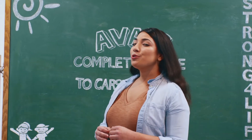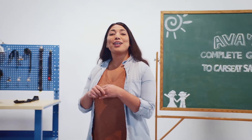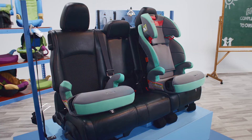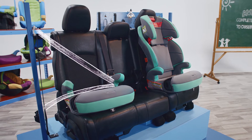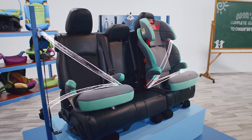Two: the type of booster seat you'll use depends on your little one's height and weight needs, as well as their particular car habits. For example, does a car ride equal nap time for your kid? If so, you might want to stick with a high back booster seat for that extra side support and impact protection. Three: both types are installed in the forward-facing position using a lap and shoulder seat belt to fasten your child in.